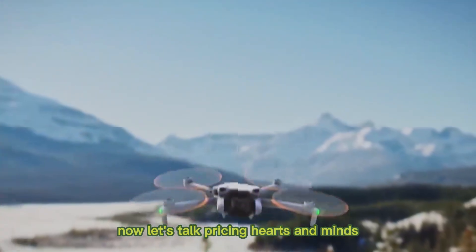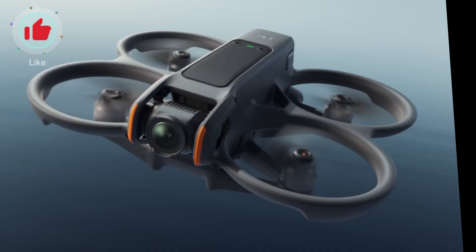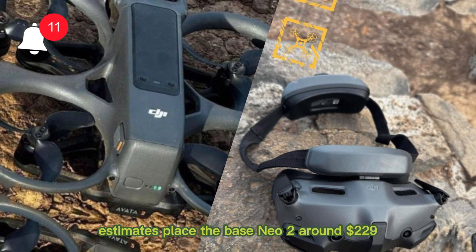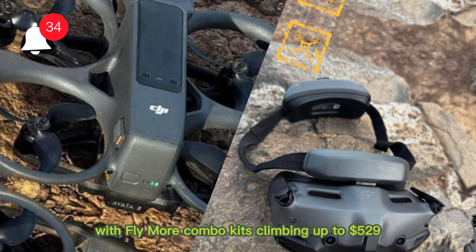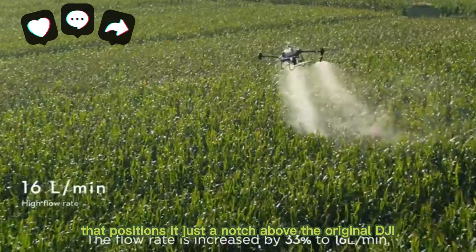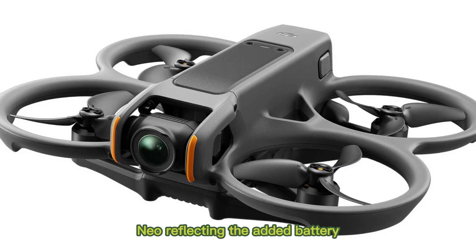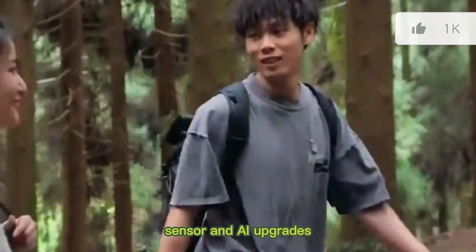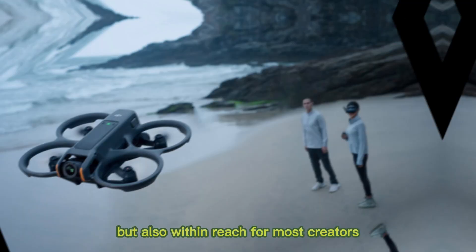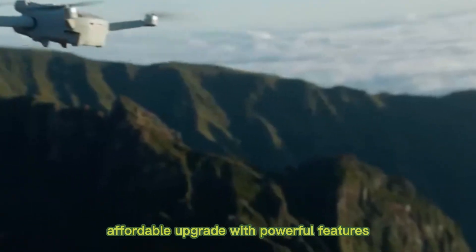Let's talk pricing. While exact numbers remain speculative, estimates place the base Neo 2 around $229, with Fly More combo kits climbing up to $529. That positions it just a notch above the original DJI Neo, reflecting the added battery, sensor, and AI upgrades, but also within reach for most creators. That's the sweet spot — affordable upgrade with powerful features.